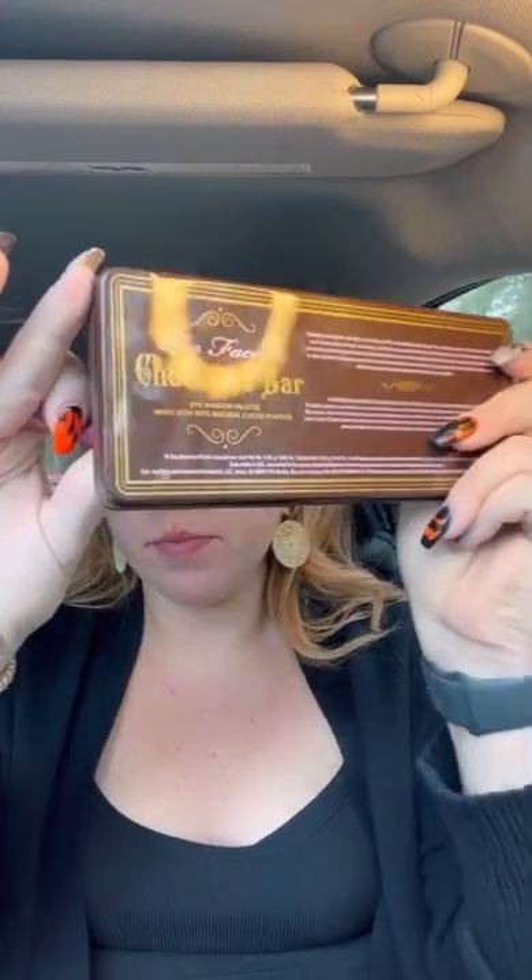I have noticed that starting with eyeshadow first does help a lot so you don't have to worry about dark fallout getting under your eyes. So we're going to start with that. I use white — this is the Too Faced Chocolate Bar, just the regular one, not milk chocolate, not dark chocolate.